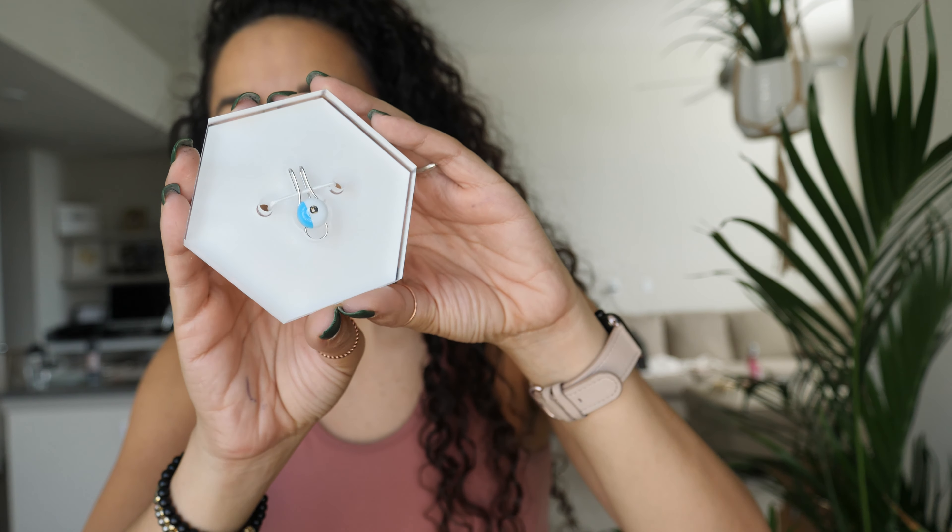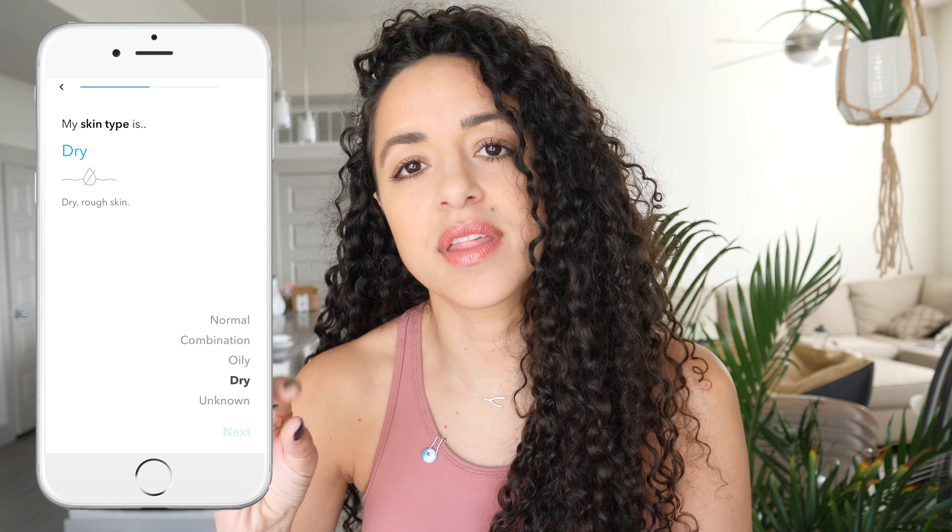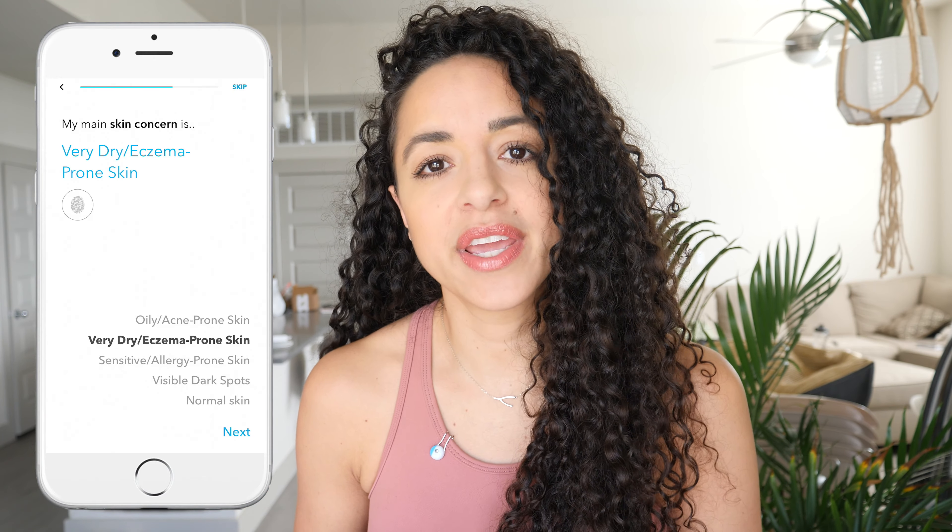Their whole thing is that they believe better looking skin starts with better habits. So if we somehow know what's going to affect our skin, why do we not do those things? I actually just got it today so I haven't worn it, but if you guys want me to do a week-long video where I wear the device and see how it affects my skin, I'd love to do that.